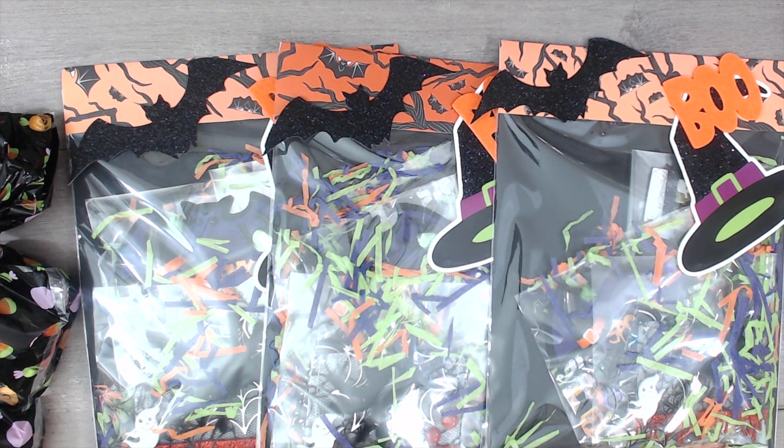Hey everybody, it's Tamika. I am back with the Ghoulish Halloween Gift Set Swap, where the participants had to create two bag toppers, two embellishments, and one memory decks card. They also had to include a bag for the bag topper. If you haven't checked out the pastel groups, there are two of them — they'll be down below in the description box.